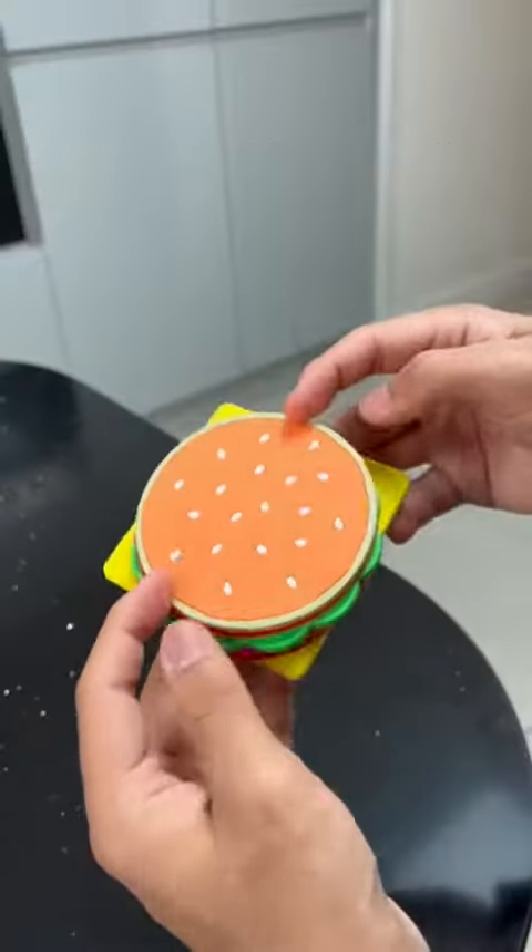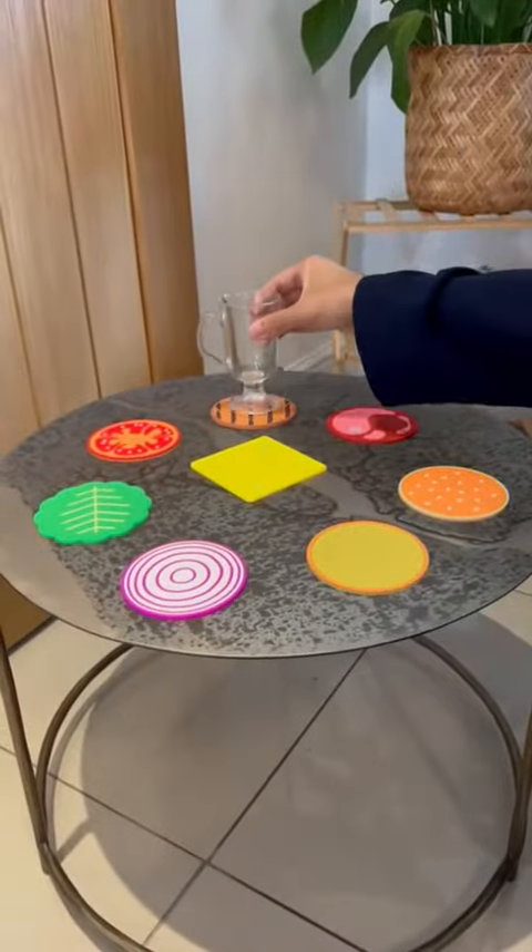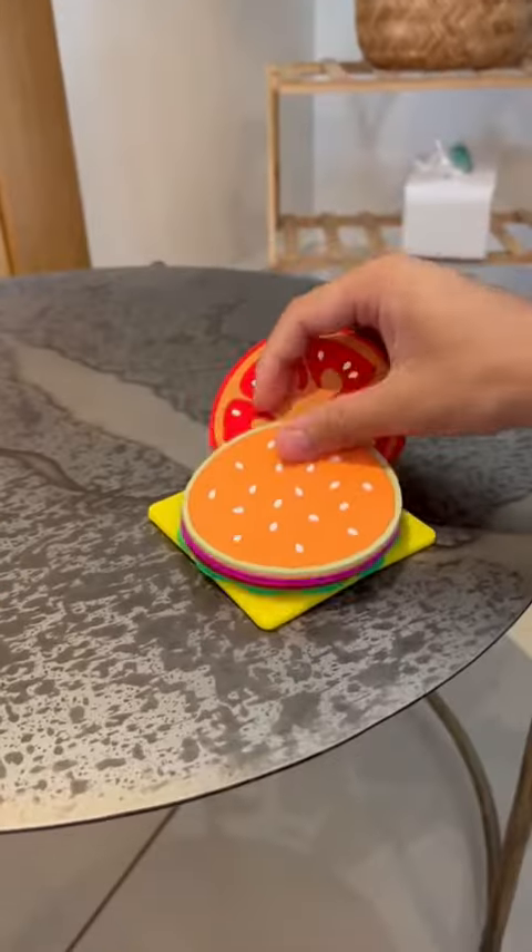This looks like a mini burger, but it's actually a fun set of coasters for your drinks, which can help to protect your table from any stains or spillages.